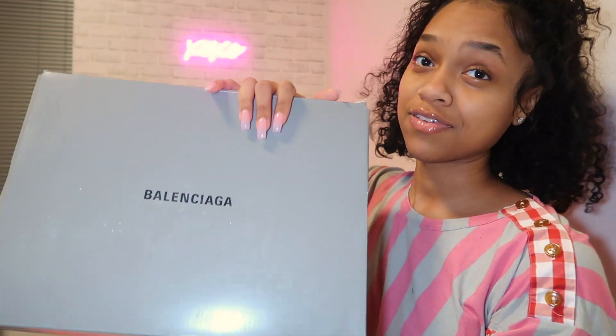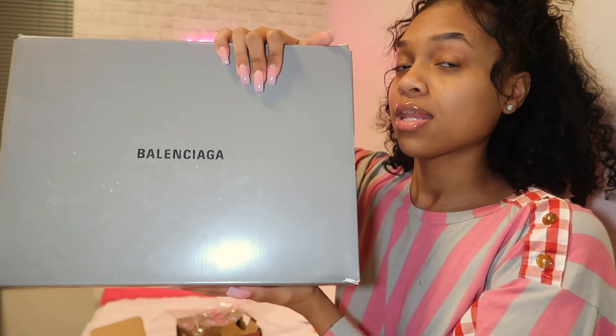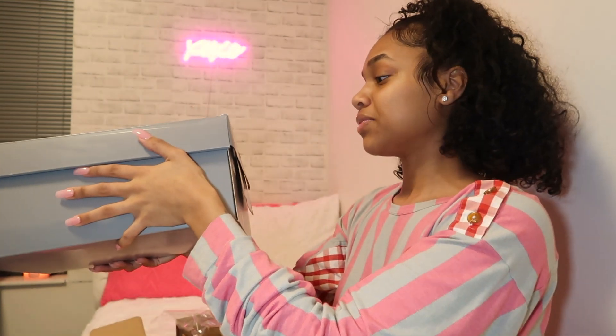I got some Balenciagas, y'all. I just feel like I don't need to explain myself, but I will just because I don't want y'all to cancel me. So, these shoes originally were like $1,200. But with the Nordstrom sale and my discount, $300 something. You would do it too — let's not lie. I don't want to hear it in the comments. So anyway, yeah, look — $1,300, then it was marked down to $800, then marked down to $400. But with my discount, it was three something.